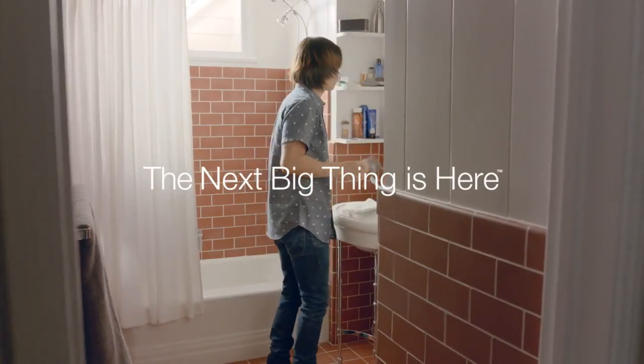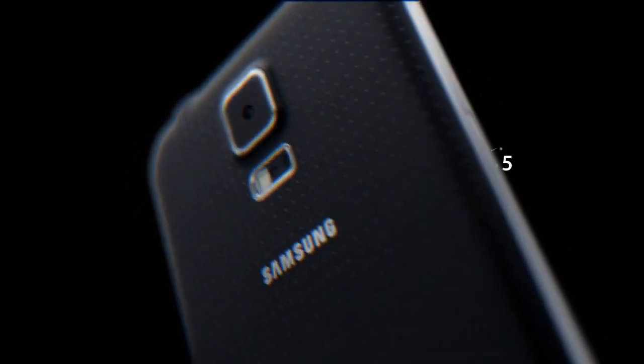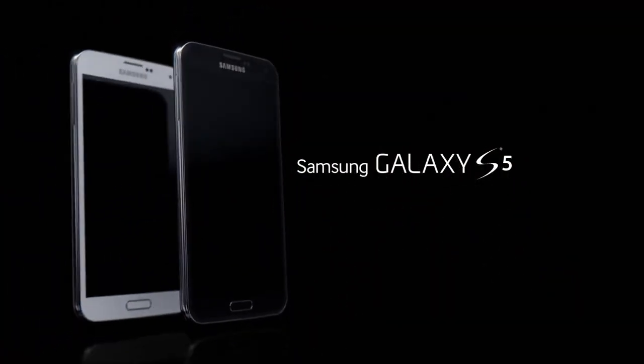This is innovation that makes every day better. The Samsung Galaxy S5. The next big thing is here.